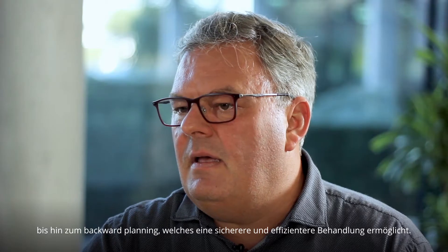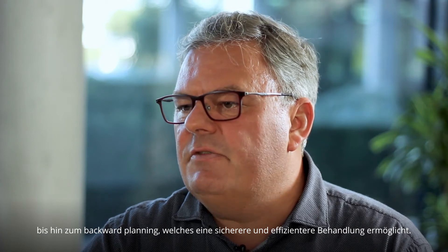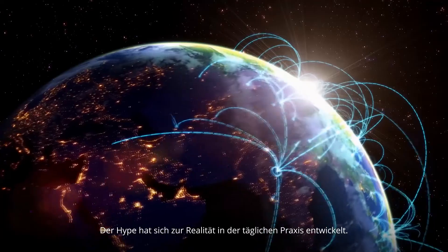What trends are currently emerging in the dental market? Digital dentistry has been a buzzword in the industry for at least a decade. By now, it has really arrived in the dental clinics and offers interesting opportunities, starting with a real team approach for treatment planning, including the surgeon, the prosthodontist, and the lab. A backward planning approach increases treatment security and efficacy. So this has really developed from a hype into reality in daily practice.